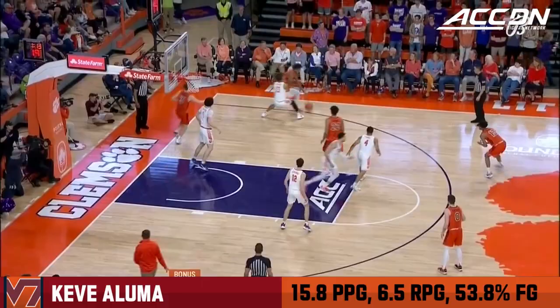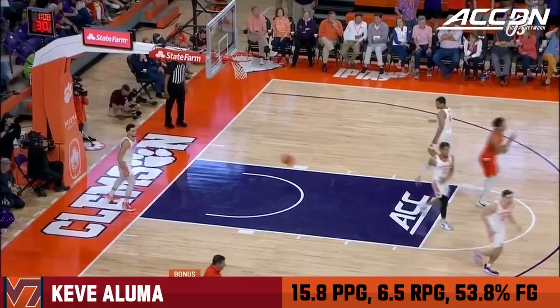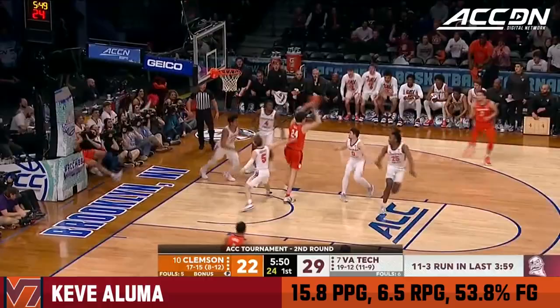They've made ten or more threes in a game, highlighted by eighteen on the road at Florida State. Aluma's wide open! We have not been able to find — believe me, we've been doing a lot of looking.